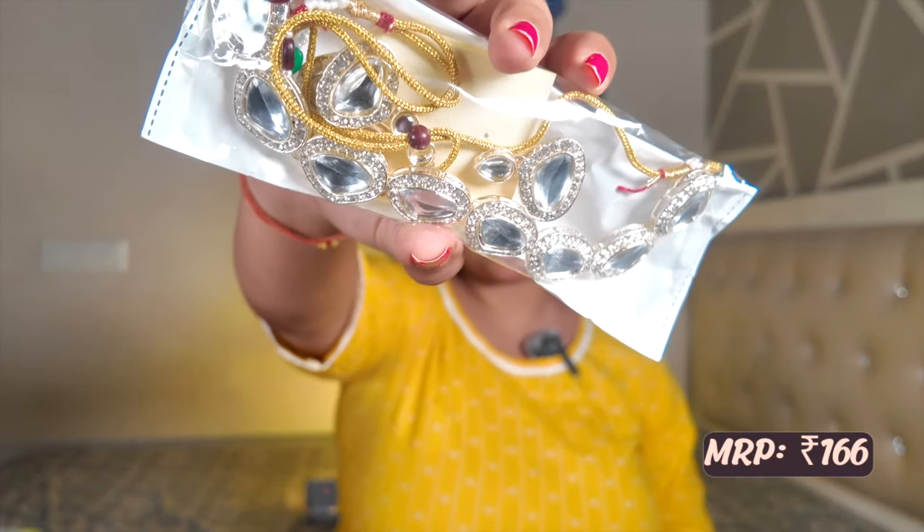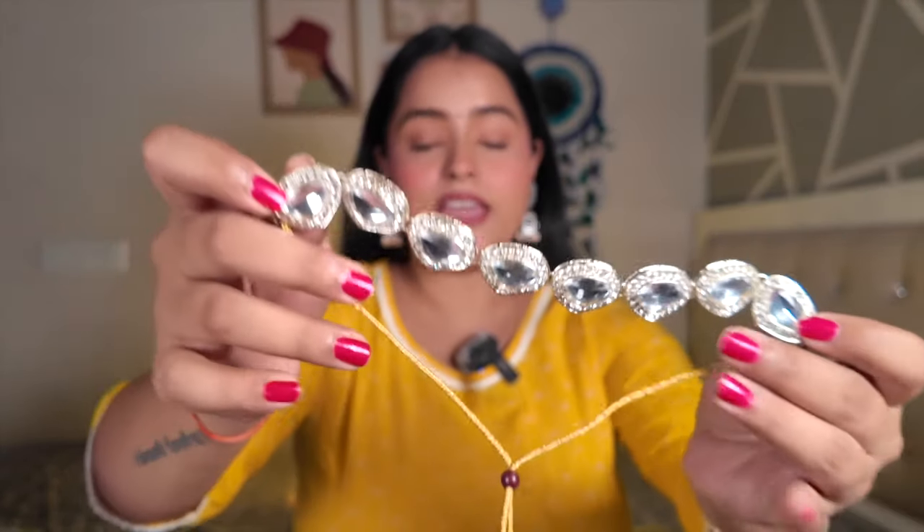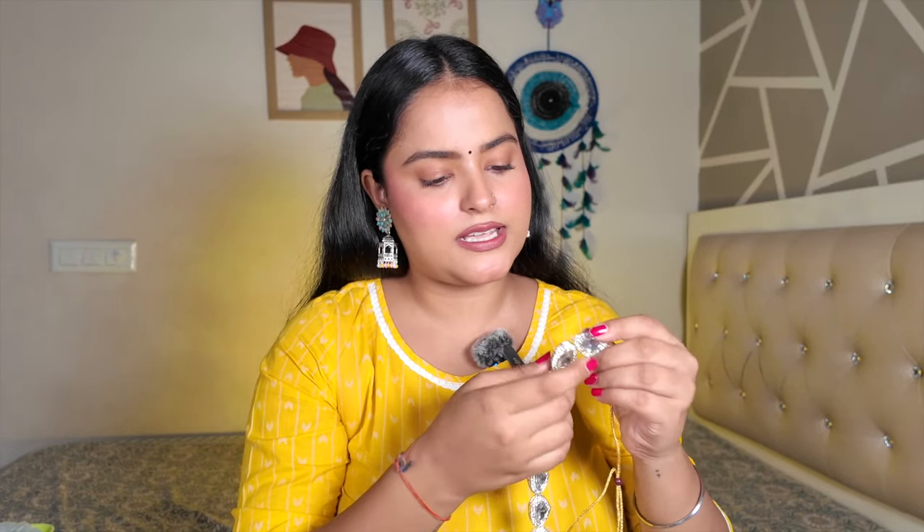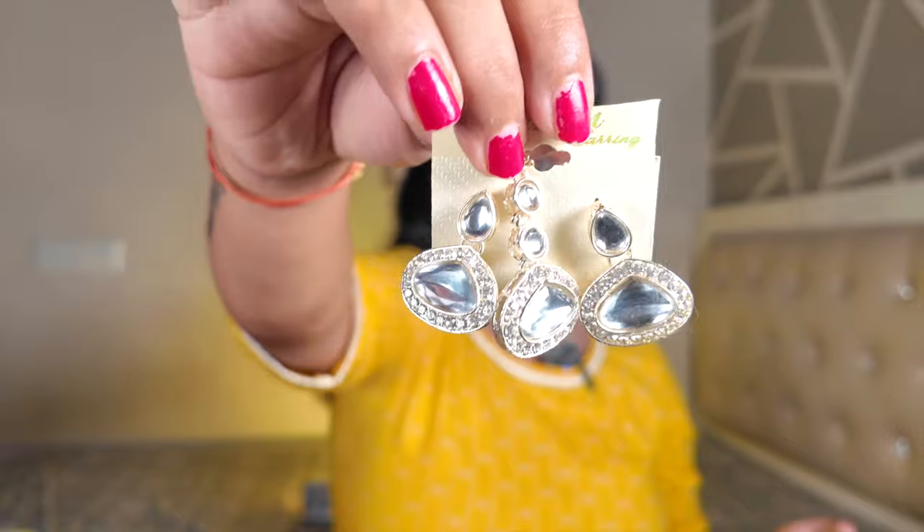Next I have a kundan set which I got for 166 rupees. The quality is pretty good — it is a very lightweight piece, not heavy, but it looks really pretty. You can see diamonds on the borders and a diamond in the center on a silver base. With it you get two earrings and also a mang tikka. You can style it with an anarkali for a festive feel — necklace, mang tikka, and an earring. Because it's very lightweight it won't feel heavy but will elevate your look.